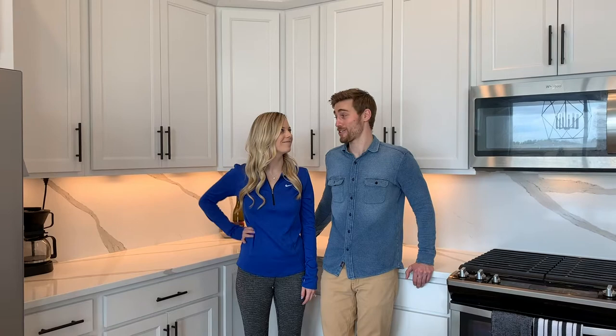It honestly feels like we've been on vacation this entire time. You wake up in the morning like, when do we pack our bags? It's just really where we live. It's great. When I walk out of the bedroom into the kitchen in the mornings too, it's just such a great space to have.